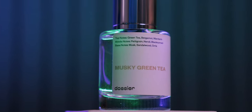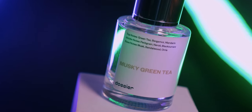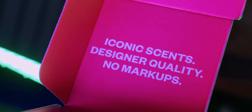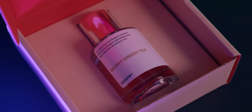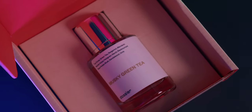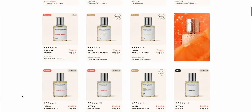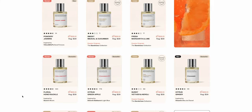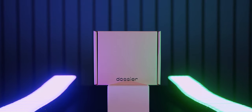It's inspired by Creed's Silver Mountain Water, smells practically identical to the original, and it's just an awesome choice. Whether you go with this one or something for someone else, you can find something for everyone at the Dossier shop, linked in the description. I highly recommend checking out one of their inspired fragrances or even one of their original fragrances, which are just as good in my opinion.